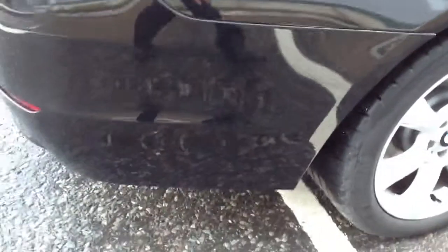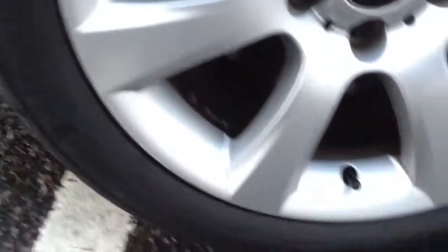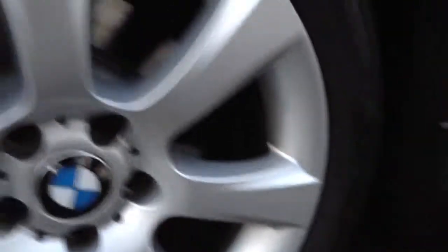Moving towards the rear end of the vehicle — again, good condition. Rear tyre, not a great deal of tread at all there, that's going to be changing ASAP. You've got a max 2mm there. Looking at the rear alloy — no signs of any curbing or scuff marks there.